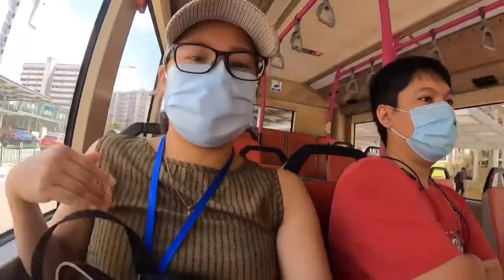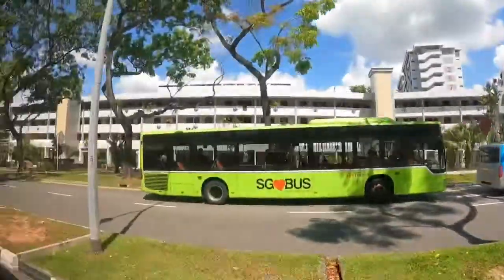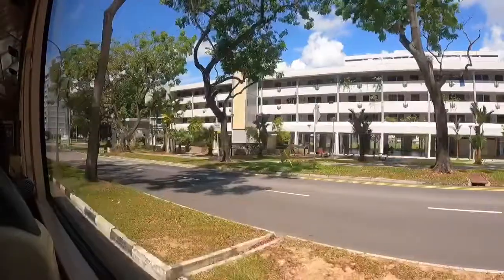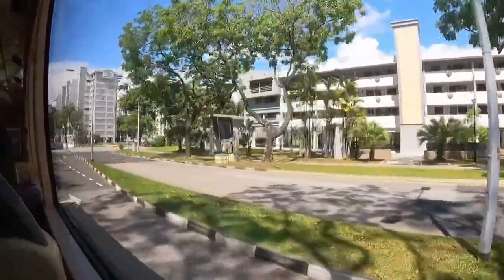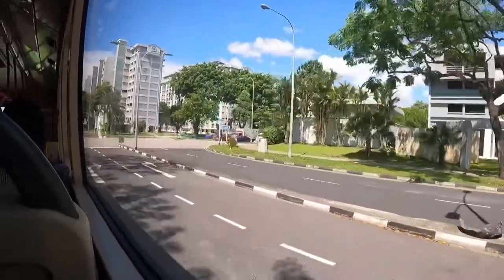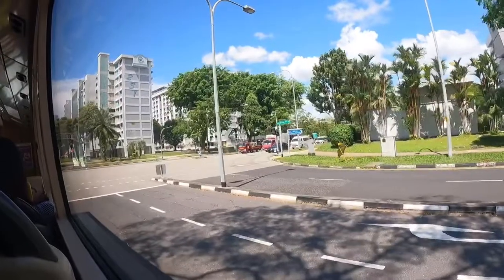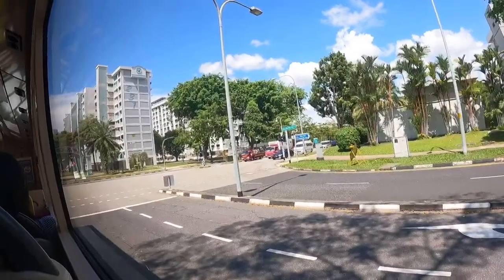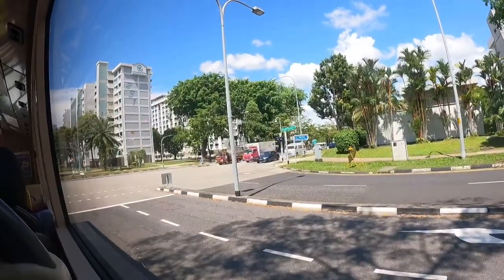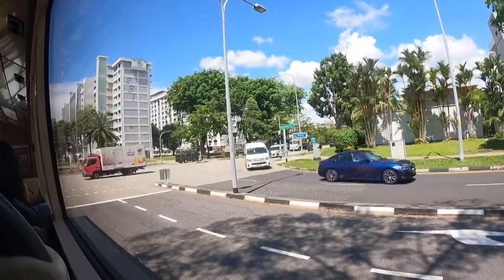We're heading to Ang Mo Kio MRT station. I cannot remember where exactly we were going on this day, but yeah, we're heading to the MRT station. From here, usually naglalakad-lakad ako dito, nagja-jogging kami ni daddy.